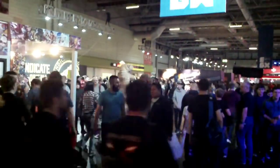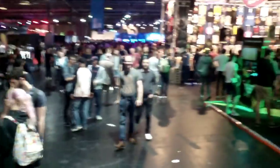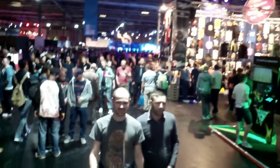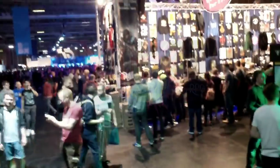Hey guys, it's Hex. Today I went to the Eurogamer Expo, or EGX as they're now calling it, and for the second year running one game stuck out as being pretty awesome. That's Y2K, a postmodern RPG.